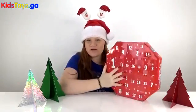Hi guys, Ashley here and today is Day 17 of our Advent Calendars. So let's find out what we have for Angry Birds.